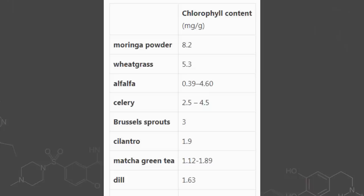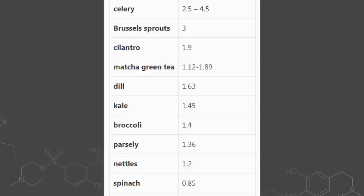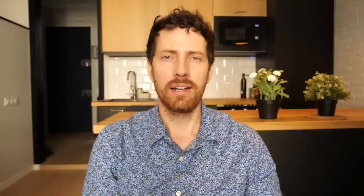If you're wondering the best way to get the most chlorophyll, you can go really hard into things like moringa powder or wheatgrass juice, but you can also just get it from foods that have pretty high levels including celery, alfalfa, Brussels sprouts, cilantro, spinach, and kale — and then it kind of goes down from there.